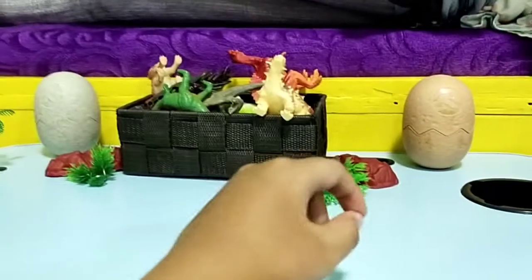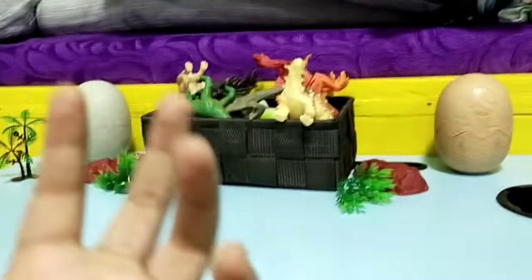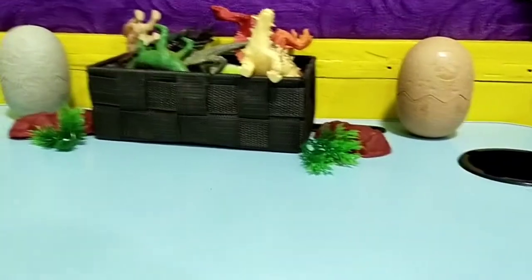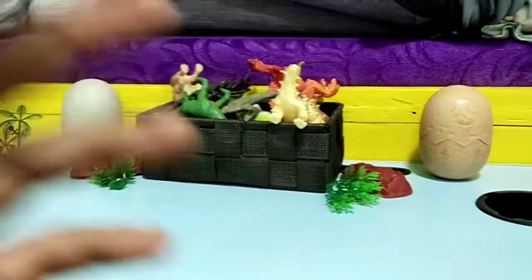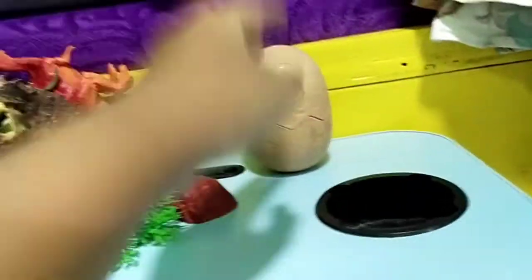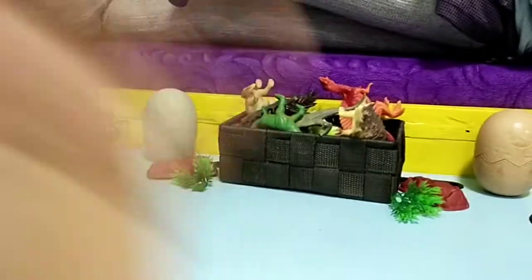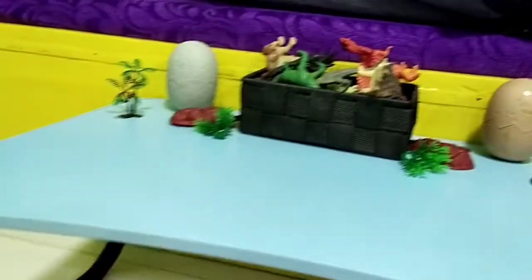Welcome back to another video. I know I haven't been posting for some days, but I actually got some new dinosaurs recently added to the collection. We have some eggs that we're gonna be cracking, and there are different dinosaurs. Let's learn some dinosaurs today.